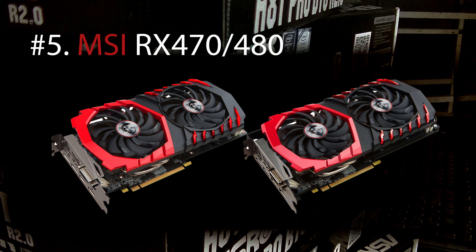The number 5 brand is the RX 470 and RX 480 from MSI. MSI does look very nice and reselling this card won't be a problem.